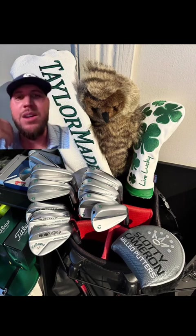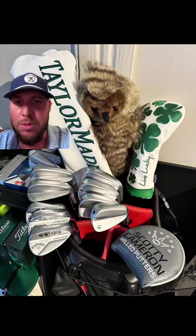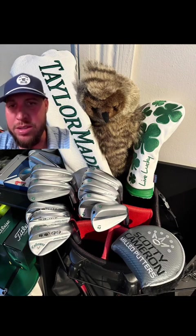He's got that TaylorMade, all green. He's got the Live Lucky. Dude, this guy's got some swagger. Looks like he's rocking Titleist Pro V1s, or is that AVXs on the left?